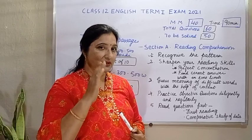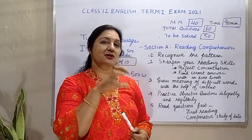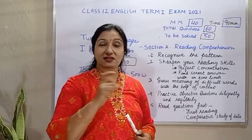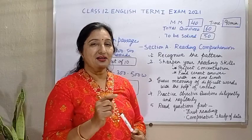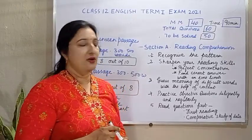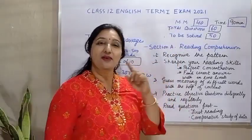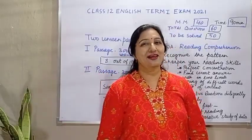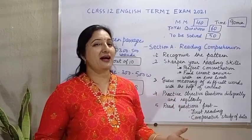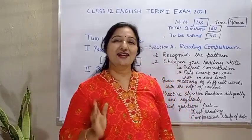उसके लिए एक perfect mind setup होना चाहिए. You should be very calm, stress-free, and then you should try to concentrate on that given question only. Then you will be able to find that answer which is 60% correct, means the most correct answer, the best answer - means the correct answer, you will be able to find out. So this is the strategy for reading section. If you follow these steps, you will definitely be able to get full marks in the reading section, and you can go into the description box to see unseen passages for practice also. Subscribe to StudyTrack for other videos on writing section and literature section.